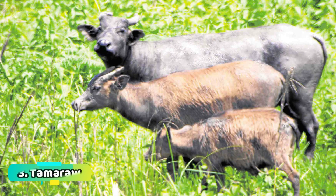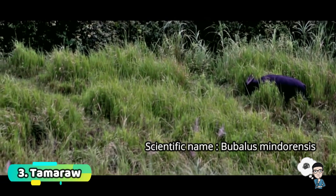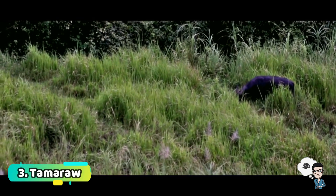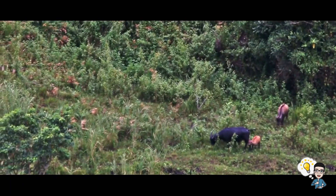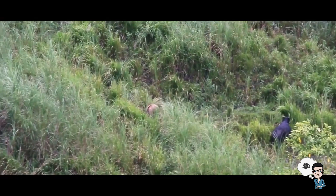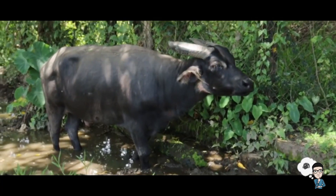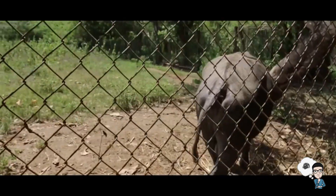Number 3: Tamaraw, also known as the Mindoro Dwarf Buffalo. The scientific name of this Tamaraw is Bubalus mindorensis. They were once found all over Mindoro Island from the plains up to the mountains. The heaviest Tamaraw ever recorded weighed around 660 pounds.